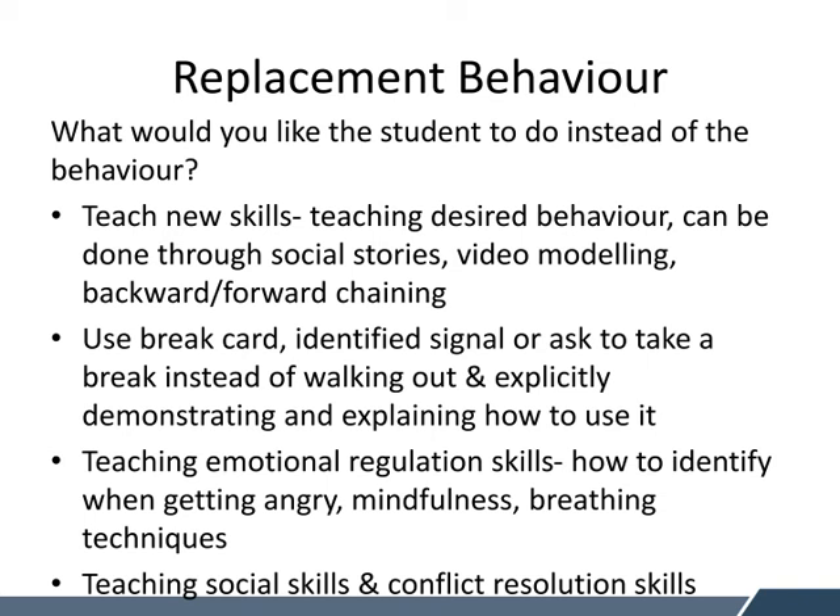Another really important thing is teaching emotional regulation skills — teaching students how to identify when they're getting angry and identifying a variety of different emotions. It might be teaching mindfulness or calming strategies, breathing techniques, and social skills or conflict resolution skills. There are a variety of different programs — many schools use programs like What's the Buzz to teach social skills. Whilst that's great, sometimes it's pitched slightly higher for our young people, so it's important that you're breaking it down, making it explicit, and reinforcing it on a daily basis rather than doing it once or twice a week.